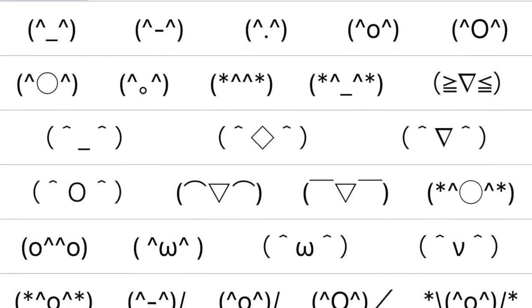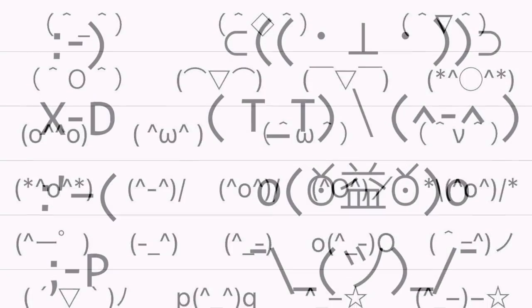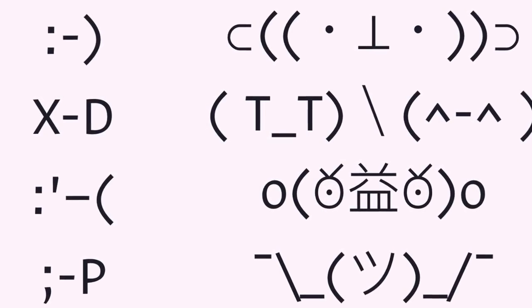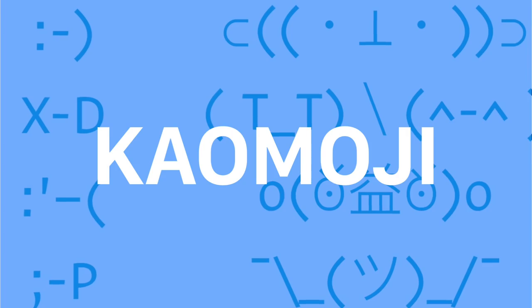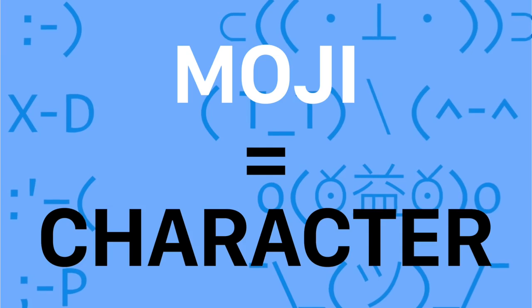At about the same time, Japan was developing emoticons of their own, but they took a different approach. Instead of writing emoticons sideways to the direction of the text, users in Japan popularized a kind of emoticon called kaomoji — 'kao' meaning face and 'moji' meaning character — that was written in the same orientation as the text.